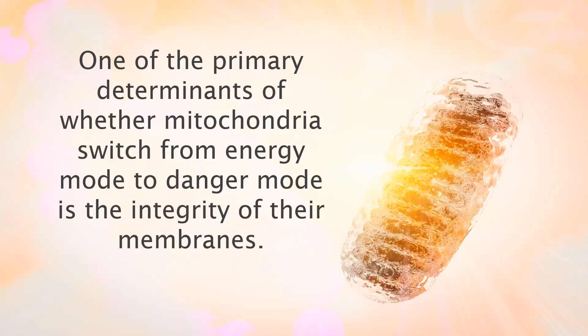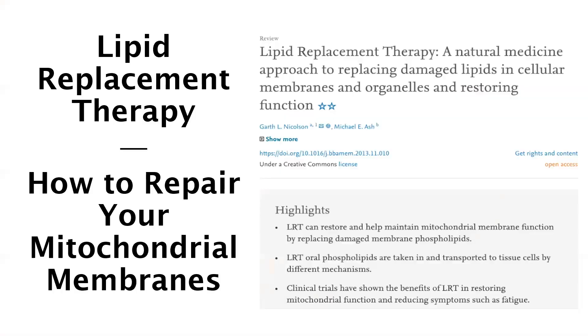My goal with this presentation is to share with you one of the most powerful supplements for repairing damaged mitochondrial membranes and shifting mitochondria from danger mode to energy mode. This supplement is a unique phospholipid complex called NT factor. The idea that you can take a supplement containing cell membrane phospholipids to repair damaged mitochondrial membranes — accumulated through life and as a result of various pathologies — is called lipid replacement therapy.